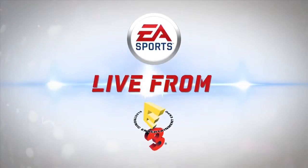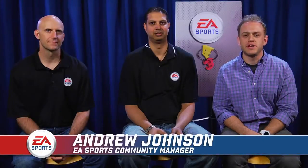EA Sports — it's in the game. What's up, AJ back here at E3 2012. I'm sitting here talking NHL 13 with Richards for the NHL franchise, and of course Sean Ramjagsing. You're the line producer for NHL 13. We're talking about the new skating mechanic. People have seen the trailers, but you guys are showing it on the show floor this week.